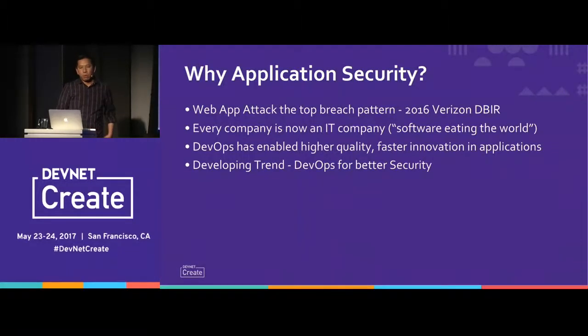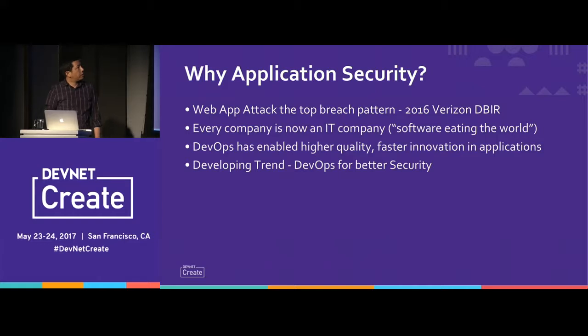So why application security? Well, web app attacks are actually the top breach pattern, according to Verizon's 2016 DBIR. Every company now is an IT company of some sort — it's the software eating the world concept. DevOps has enabled higher quality and faster innovation in applications. Before, we were always making the trade-off between stability and innovation, and DevOps has been a key factor in breaking that deadlock to accelerate how we innovate and deliver.